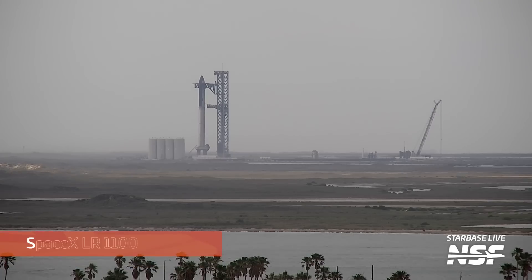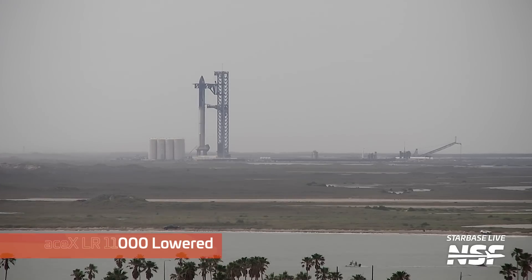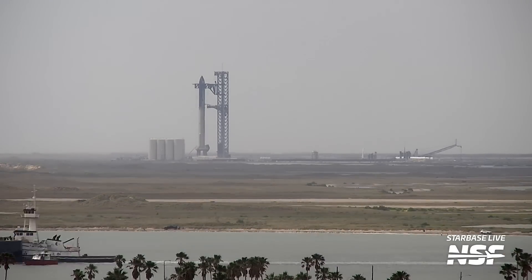This week, SpaceX's LR-11000 crane did the old duck and cover. Teams moved the massive crane from its location near the former Starship landing pad to a safe distance behind suborbital pad B. The crane has been lowered and will hopefully be safe and secure as Starship launches next door.